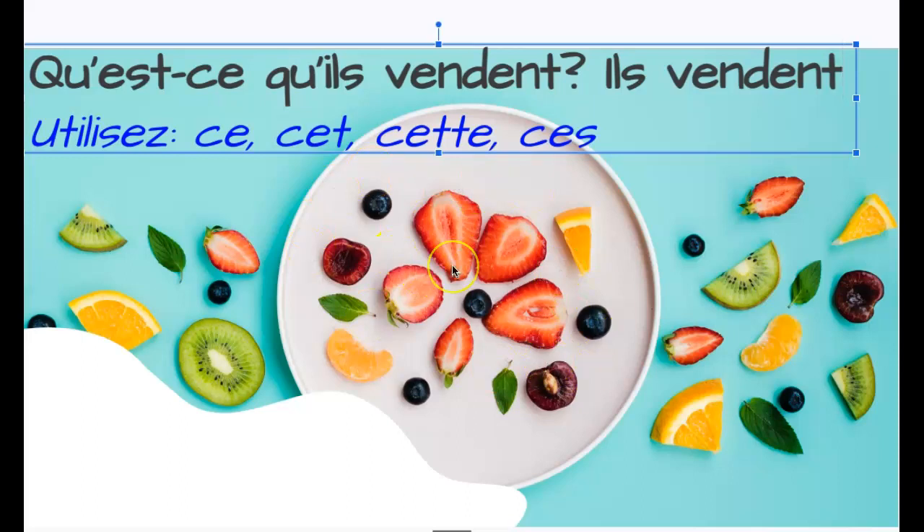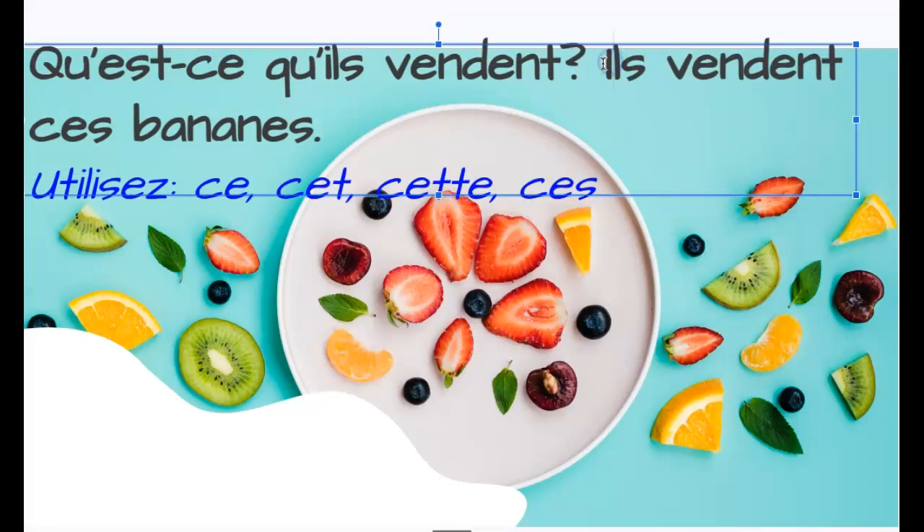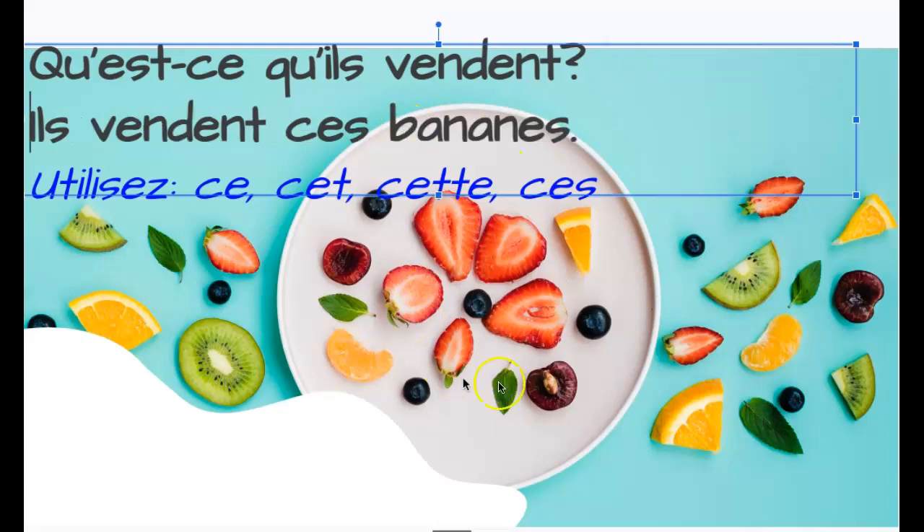So, if you're going to choose something from here, I'm going to choose something different that's not on here so you guys don't use it — there are no bananas on here. Maybe my sentence is: ils vendent ces bananes. They are selling these bananas. So, I want you to do the same thing except you're going to say what they are selling from something on this page.